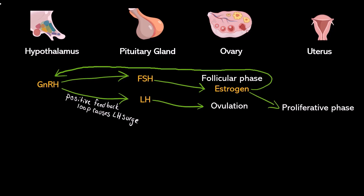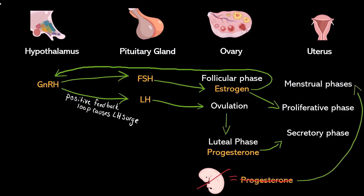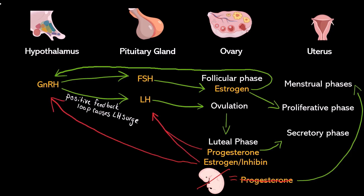Once ovulation occurs, we are no longer in the follicular phase — we are in the luteal phase, where we're releasing progesterone. The progesterone causes the uterus to secrete a nutrient broth in case of pregnancy. If there is no pregnancy, the corpus luteum dies and progesterone decreases. During the luteal phase, estrogen and inhibin are also released from the corpus luteum, and altogether those three hormones suppress the hypothalamus and the pituitary gland to shut off the pathway and end the positive feedback loop.